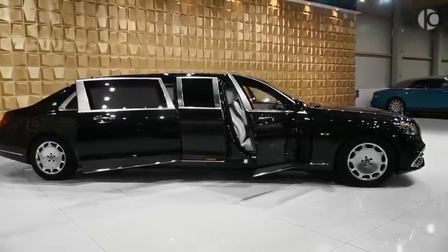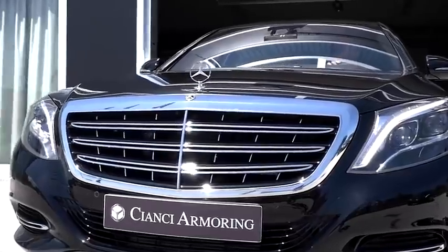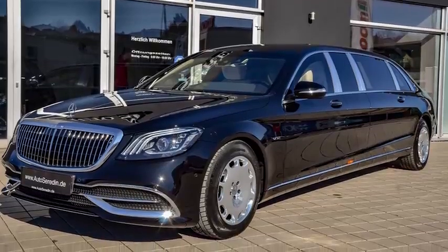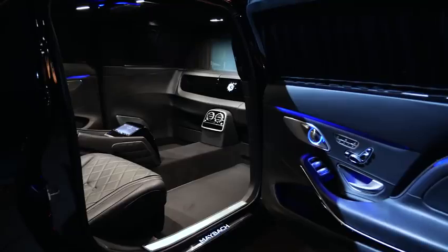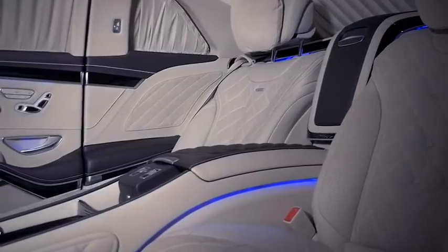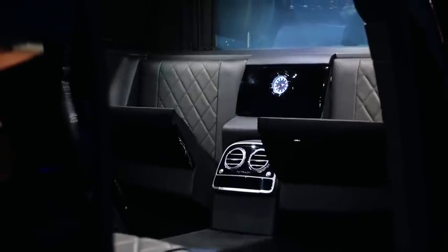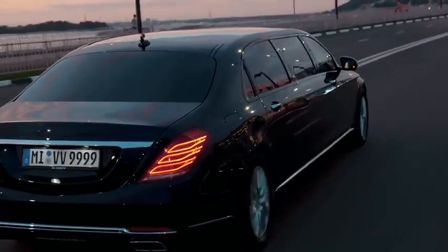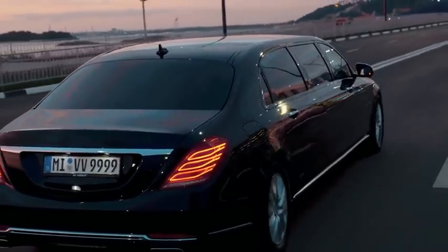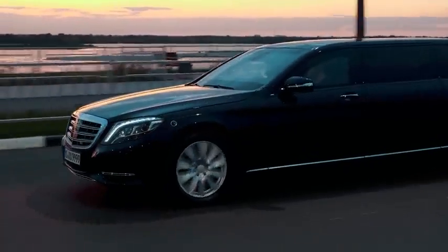Exterior-wise, apart from the stretched body, this Pullman features a redesigned vertical bar grille with a chrome mesh insert, new headlights and plenty of smart-looking LED lighting. Inside sits a vis-à-vis seating arrangement, with two forward-facing airplane-style recliners for those long journeys, and two rear-facing jump seats for when you need to get in and out in a hurry. The S650 Pullman wants for absolutely nothing, and with a price tag of $615,000 that is only to be expected.